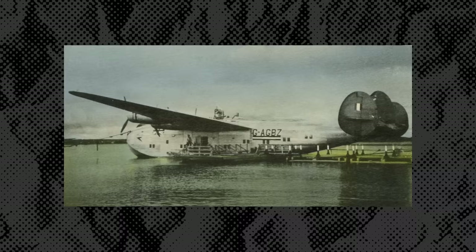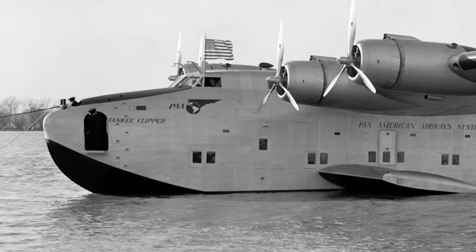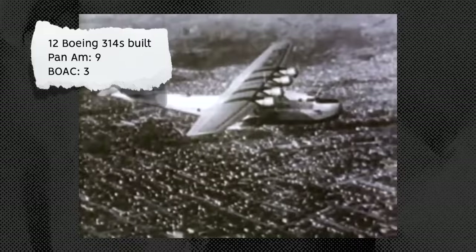The result was the Boeing 314. A key feature from Boeing was the use of the wing design from its XB-15 bomber project. This led to a larger flying boat with a passenger capacity of around 70, double Pan Am's previous models. It also had the range for transatlantic or transpacific crossings. The Boeing 314 first flew in June 1938, entering service with Pan Am in 1939. Boeing went on to build 12 aircraft: Pan Am purchased nine, while BOAC took three, originally ordered by Pan Am and transferred before completion.